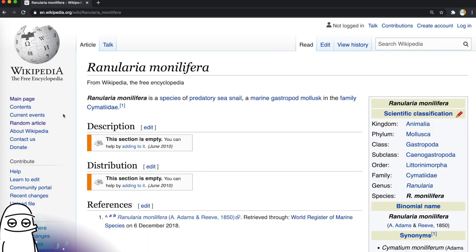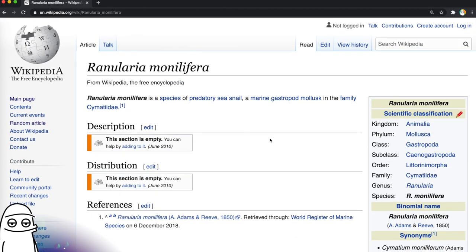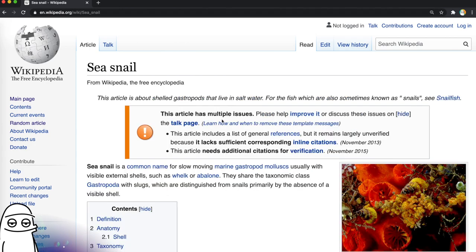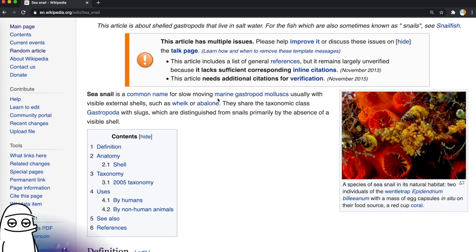We are starting with Ranularia monilifera, a species of predatory sea snail, a marine gastropod mollusk in the family Simatidae — and its sections are empty. We are off to a lit start, my friends; this is going to be the best clickhole ever. Predatory sea snail isn't a page, that sucks. Marine gastropod mollusk. Sea snails — why not? This article has multiple issues. Jesus, Wikipedia, figure your stuff out. Common name for slow-moving — I love that they actually put 'slow moving.' Marine gastropod mollusks, usually with visible external shells such as whelk or abalone.